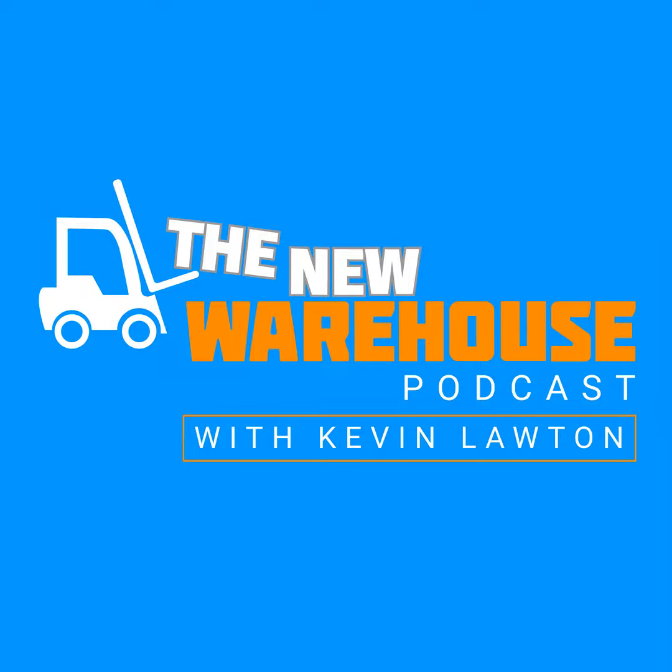Hi, this is John Hayes from Balio, and you're listening to the New Warehouse Podcast. Today's safety tip is always be aware of your surroundings when in the warehouse. I had a brief example the other day — I was in a warehouse and totally lost focus and nearly walked out in front of a forklift. These are very large, very fast pieces of equipment that can hurt you. So always take your time, understand your surroundings, and be safe.